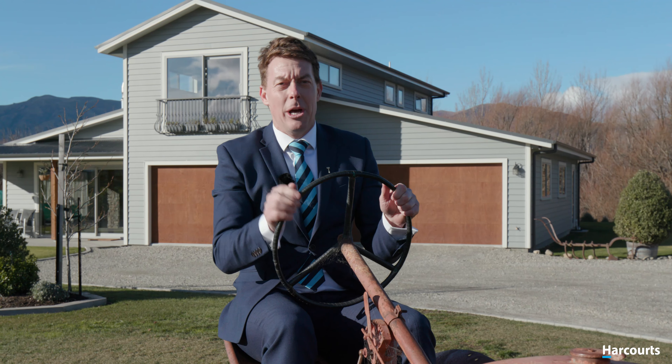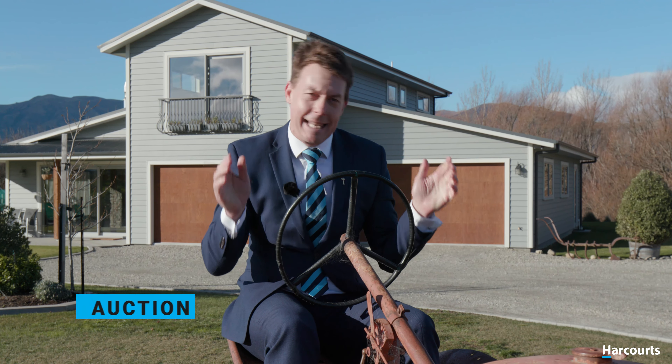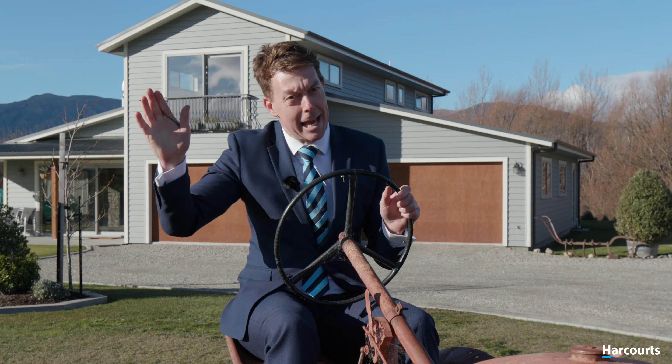This property is scheduled to be auctioned on the 24th of July at 12pm in the Harcourts auction rooms, unless sold prior. See you soon.